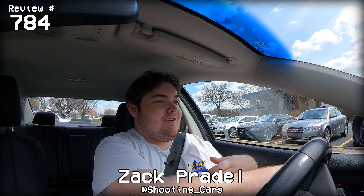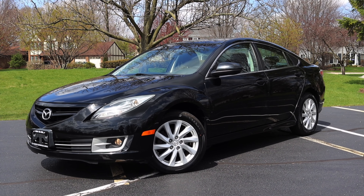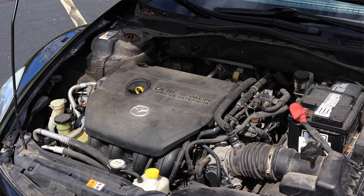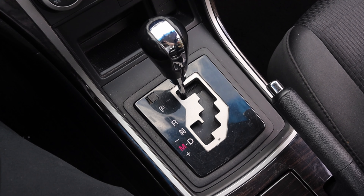What's up guys? My name is Zach and today I am driving a 2012 Mazda 6i Touring. Up front is a 2.5 liter inline four and down below is a six-speed automatic transmission.